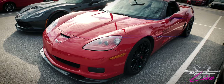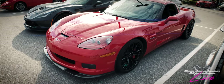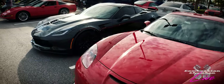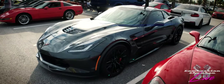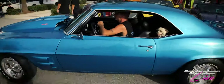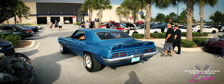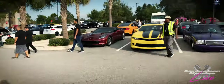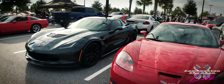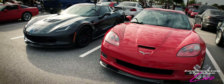We have a C6 Z06 here — the scoops and heat extractors are all functional. And then we've got a C7 Z06 right next to it. Two Z06s of two different generations right here — very different, but both very cool.